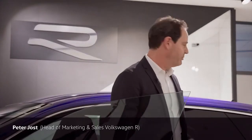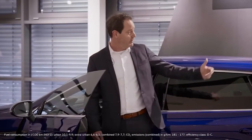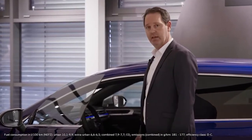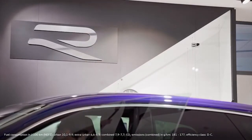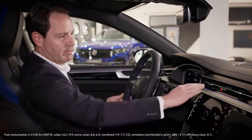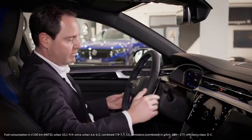The new Arteon R is a convincing proposition, with its agility and sportiness, but of course also with its distinctive design. This car has a face in the crowd — it just demands to be noticed. But its sensational design is not confined to the exterior. We asked our customers about their expectations in terms of cabin refinement, and we took the answers very seriously. For example, this is a high-grade carbon finish dash insert, and it's illuminated too.